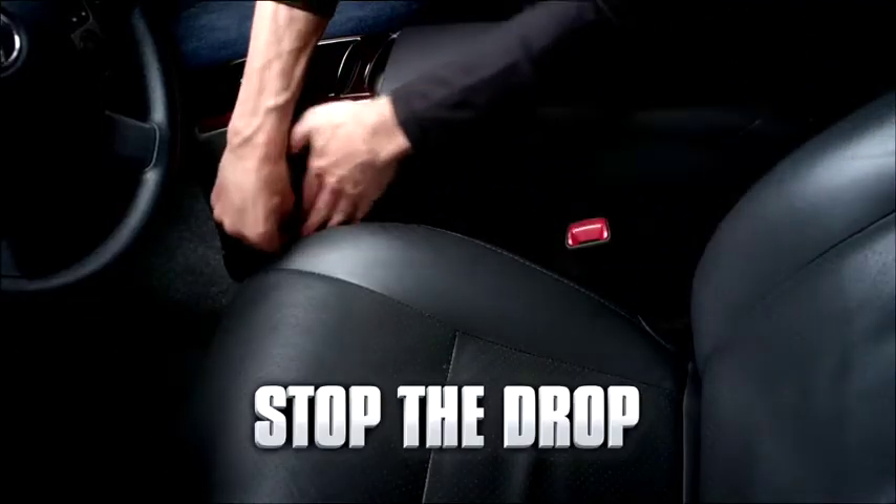Now you can stop the drop with Drop Stop. Hi, I'm Jeff. And I'm Mark, and our amazing invention will save you time, money, and maybe even your life. Watch this.